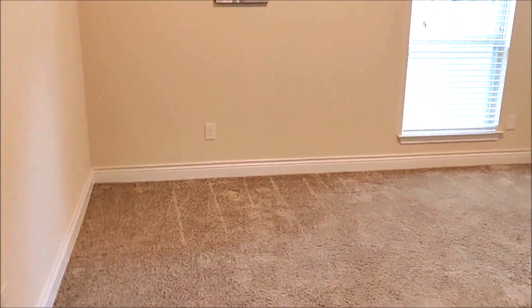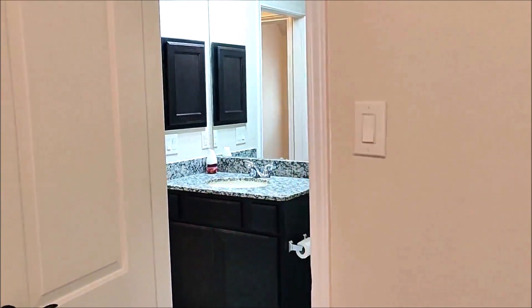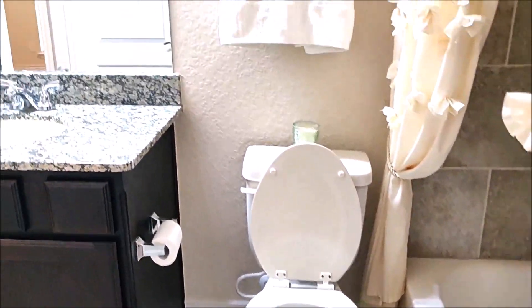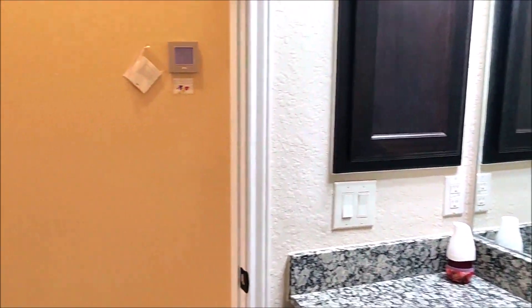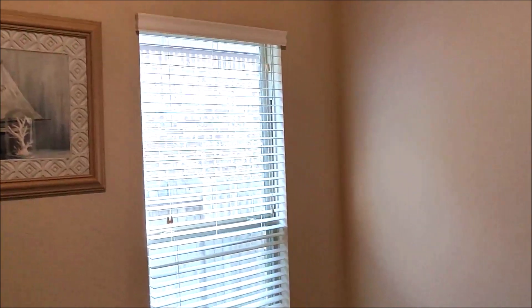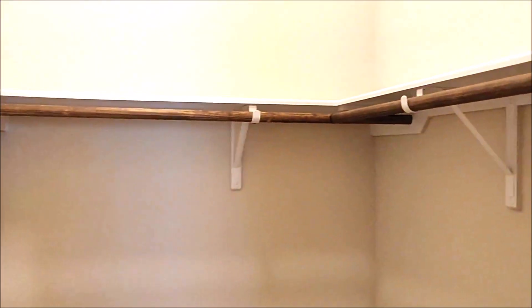The bedrooms are pretty much identical with the exception of the placement of the windows, and they share a bathroom adjacent to the other side of the house, which is where we saw the dining room. All the fixtures are beautiful and new. I really couldn't ask for anything more. Now we're actually walking from the Jack and Jill bathroom into bedroom number three. Just slightly different placement of the window, the closet, and the door. They are very good-sized rooms, definitely larger than our master bedroom right now back home.